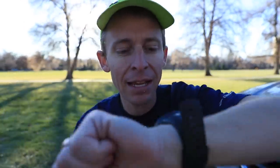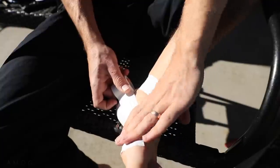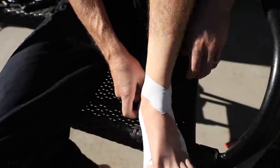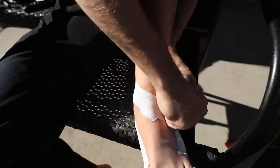8 miles at 7:30 a mile in the New Balance Beacons. These Beacons are out of control. I love this shoe. I love the Beacons. I'm very interested in the Vongo as well, but right now this might be my favorite shoe. The taping I did — I taped back at the house, and I need to do better at taping for my plantar until it goes away.